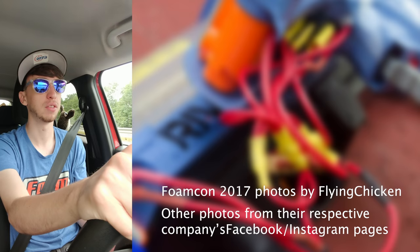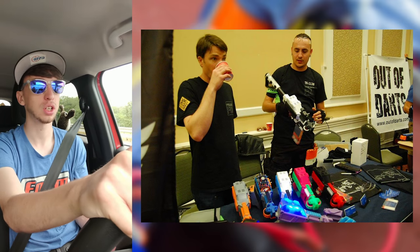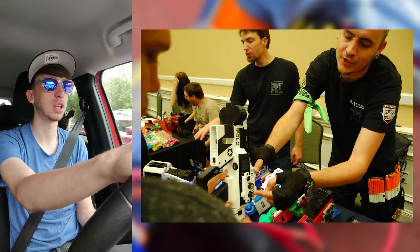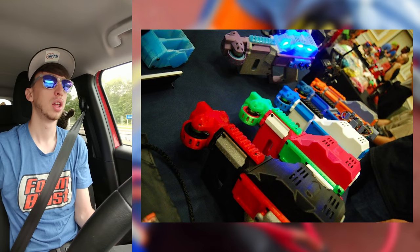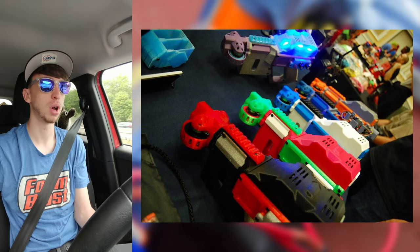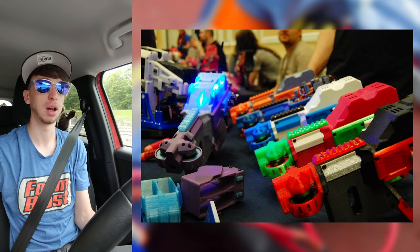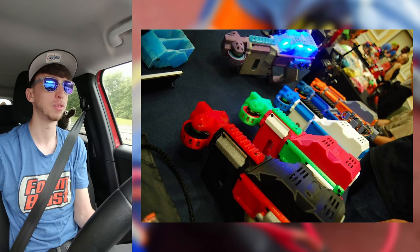Coming in at number five on my list is FDL. Not a whole lot has changed since Endwear last year. They released the FDL 2X and 2V — it's not a whole new blaster. They're not showing off anything completely new, as you heard from the podcast they were on, but it's still a fantastic blaster and I can't wait to play with it a little bit at FoamCon. Go pick one up, take a couple shots with it. It's a really incredible platform that everyone should at least try, which is why it's number five on my list.